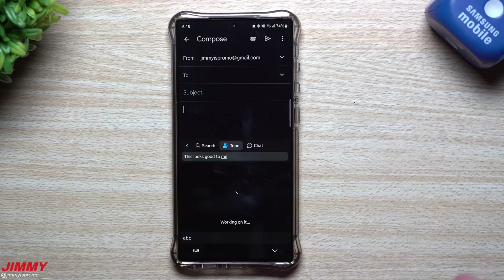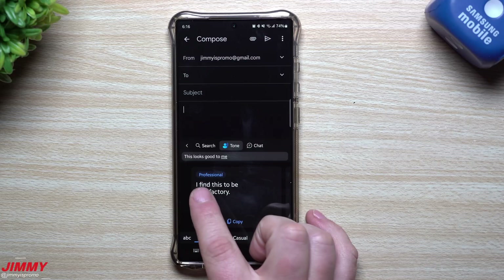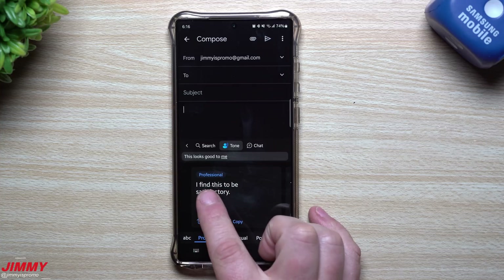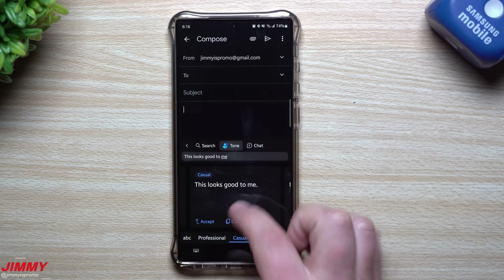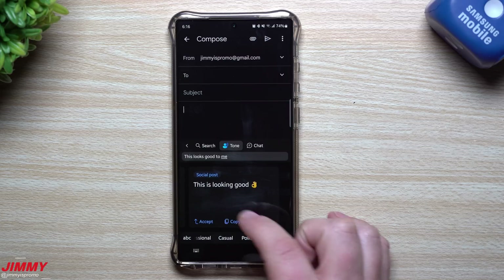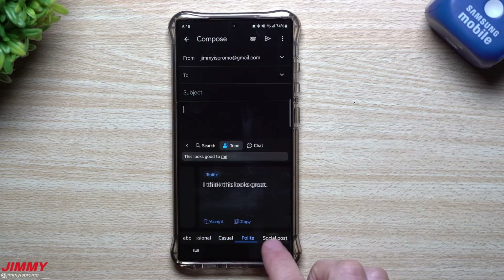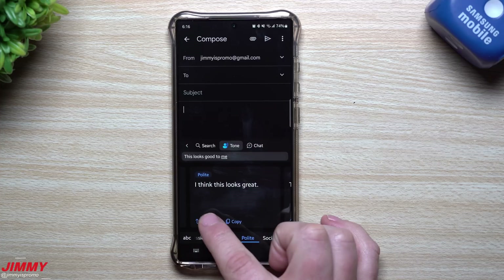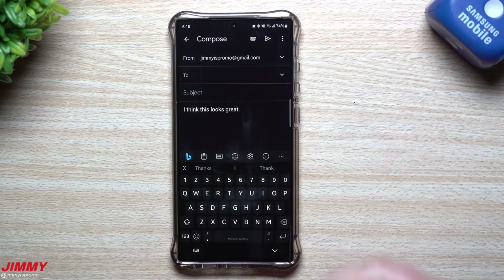Let's try the tone feature. I'll type 'this looks good to me' and hit the arrow — it gives me a bunch of different tones: polite, professional, casual, and social post. So instead of writing 'this looks good to me,' the professional version gives you 'I find this to be satisfactory.' The casual version stays as 'this looks good to me.' The polite version gives 'I think this looks great.' The social post adds an emoji. I'm going to go with polite — 'I think this looks great' — and paste it.